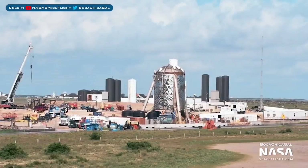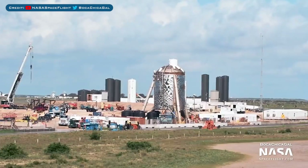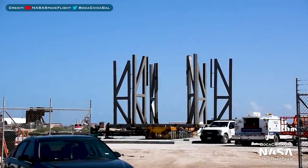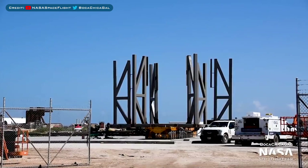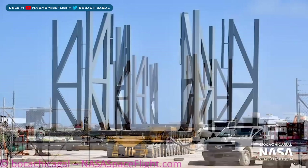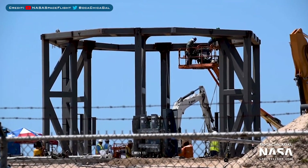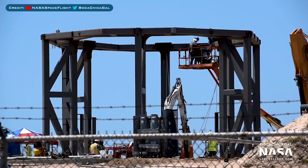Now over to Boca Chica where a whole bunch of things have been going on. Starting with the old test stand which has been dismantled and removed from the launch area. Work on the new launch mount has really picked up in recent days. As you can see here, the mount was placed on a roll lift and moved over to where the old stand was. Engineers have continued to work on the test stand to get it ready for SN5, which should arrive very soon.